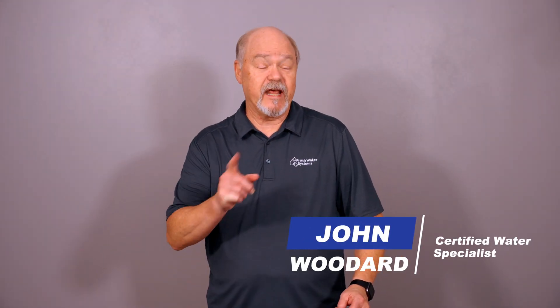Hey everybody, John with Freshwater Systems. In today's video, we're going to talk about reverse osmosis. We're going to assume you've made a decision that you want to purchase a reverse osmosis system because you understand that they're going to provide you with high quality water. I want to talk about the top six features you want to look for when you're selecting that reverse osmosis system.